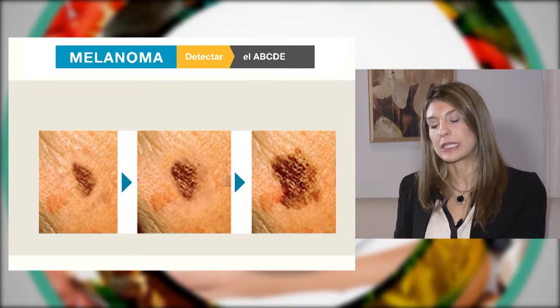El control de los lunares es fundamental para prevenir el melanoma, y protegernos del sol es fundamental para prevenir el melanoma y el resto de los cánceres de piel, no solo el melanoma. Entonces, el cuidado del sol no nos puede faltar.